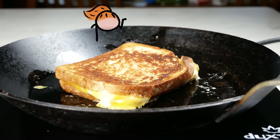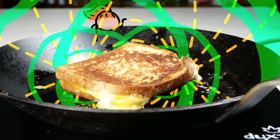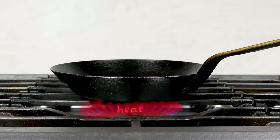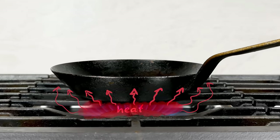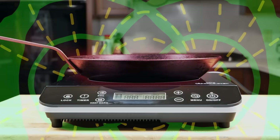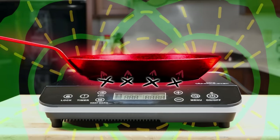Nothing new there. But there is a super weird thing about induction cooking, and that's how the pan gets hot. When you cook with gas or standard electric burners, the burners themselves produce heat, and through conduction, convection, and some radiation, that heat gets transferred to the pan. But with induction cooking, the heat gets created inside the pan, bypassing that transfer step entirely.